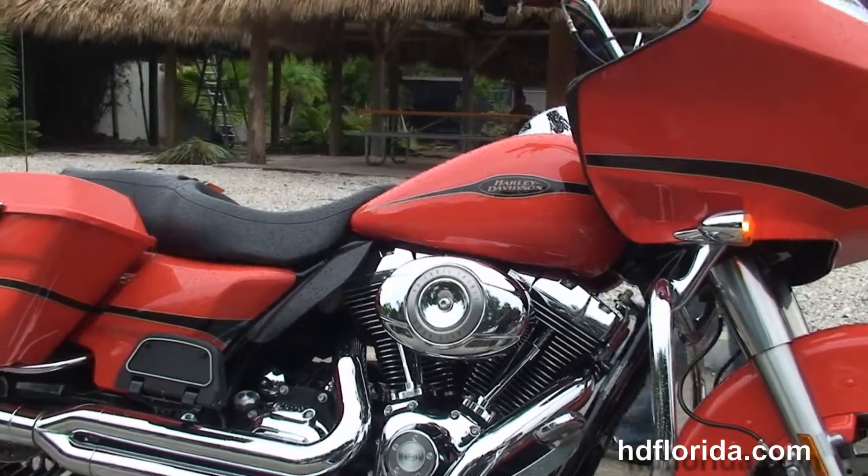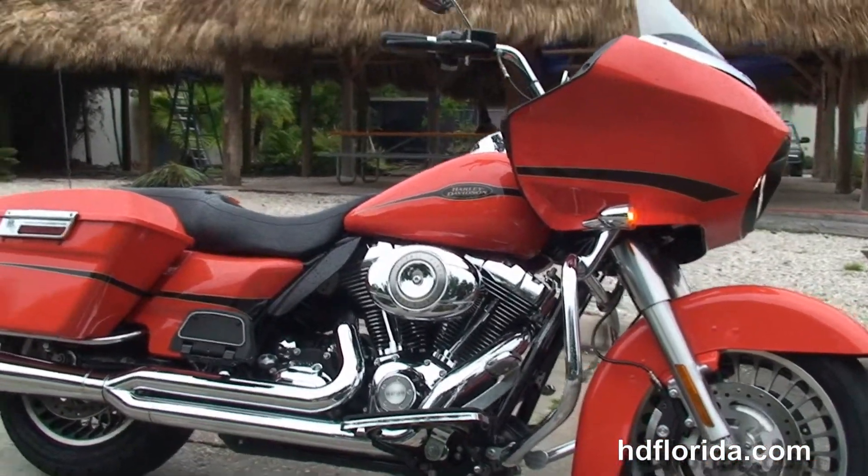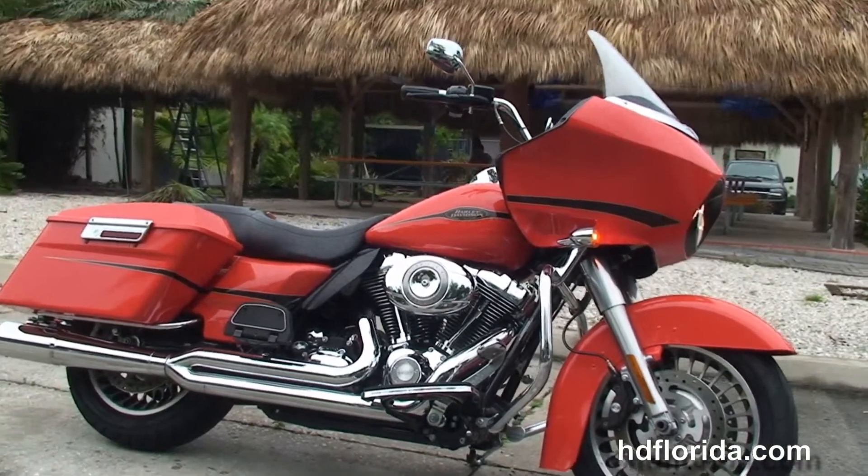Options and accessories on this bike retail out over $3,700. It's in stock and ready for immediate delivery.